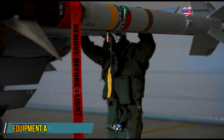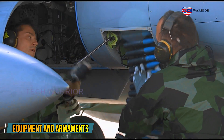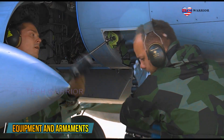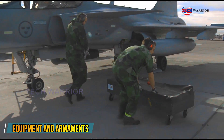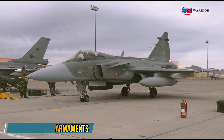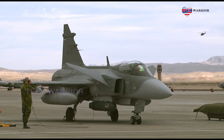The Gripen is compatible with a number of different armaments beyond the aircraft's single 27-millimeter Mauser BK-27 cannon, omitted on the two-seat C variants, including air-to-air missiles such as the AIM-9 Sidewinder, air-to-ground missiles such as the AGM-65 Maverick, and anti-ship missiles such as the RBS-15.